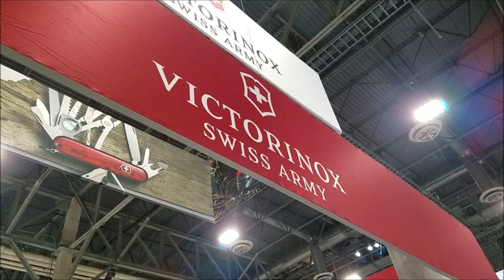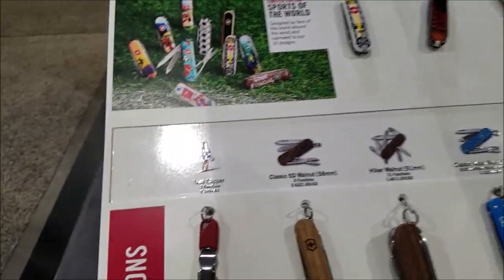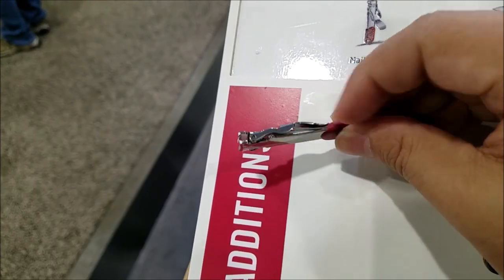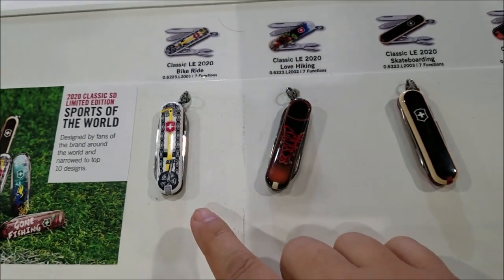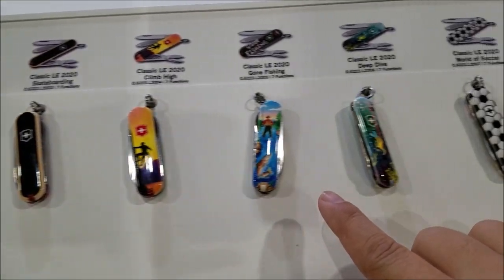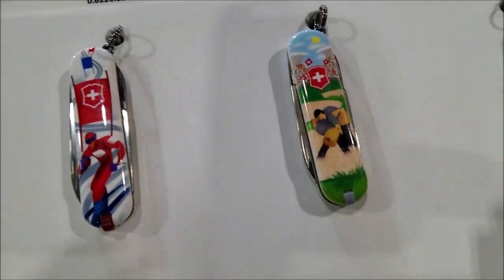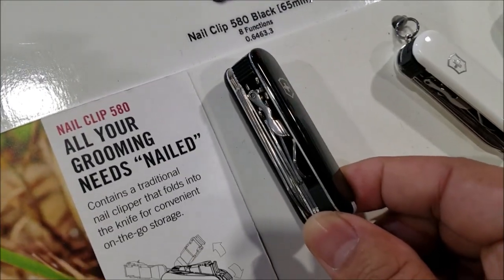We are at Victorinox, talking about Swiss Army knives. They've got some nail clippers here, which are nice. But if you are a fan of the classic series — which they come out with 10 new designs every year — they now have mixed it in with a nail clipper. So you can get all the stuff in here like your scissors, your tweezers, your toothpick, your knife, and have the nail clipper in there as well. These are really nice.